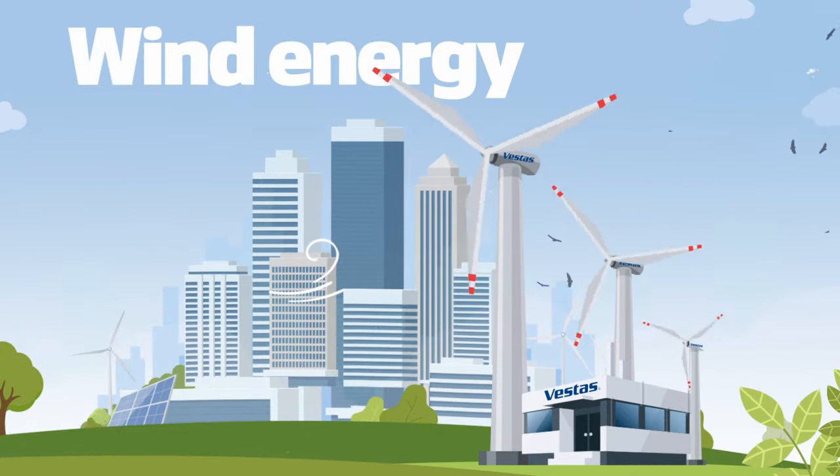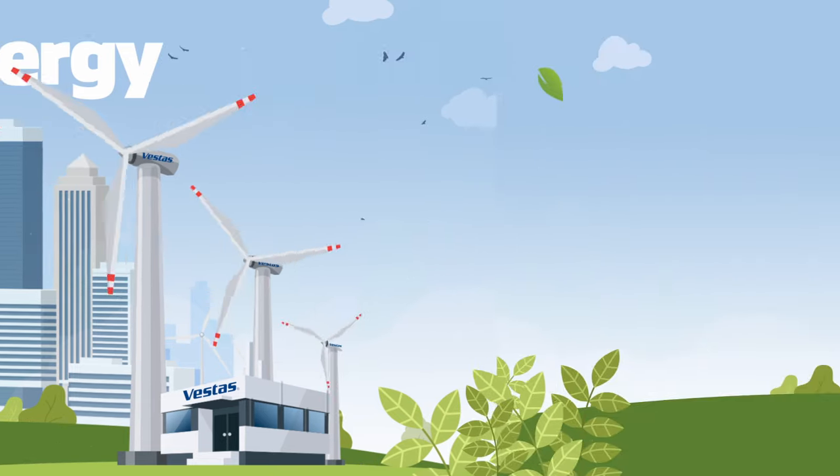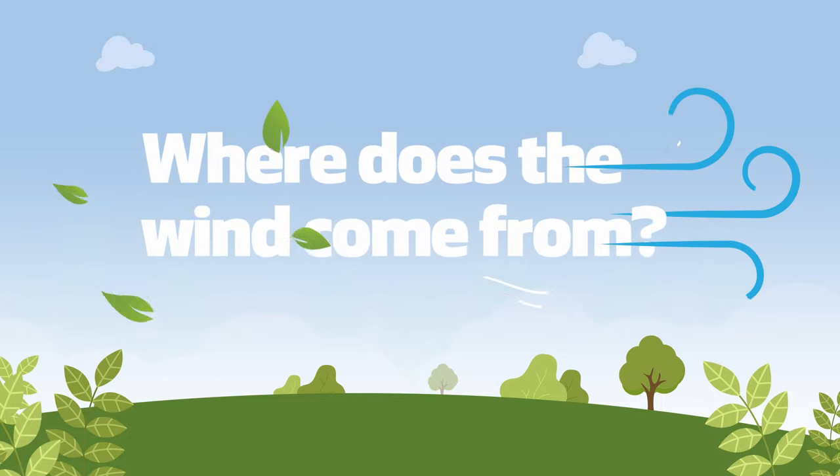One of these renewable energy sources is wind energy, which comes from the wind, a natural resource you can find all over the planet and that is never-ending. So you may be wondering, where does wind come from?